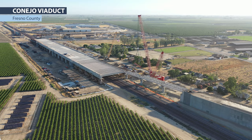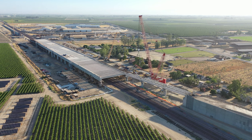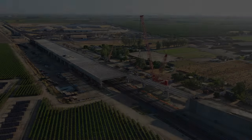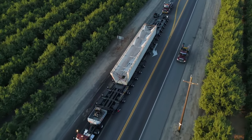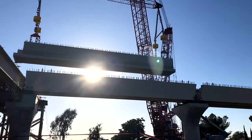The Conejo Viaduct is one example of where they'll go, connecting the pergola and the abutment structures. Earlier this year, tub girders began being trucked up from the facility and craned into place on the southern end of the Conejo Viaduct.